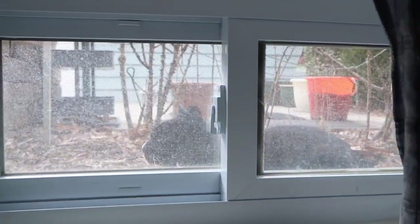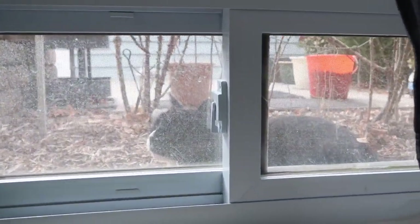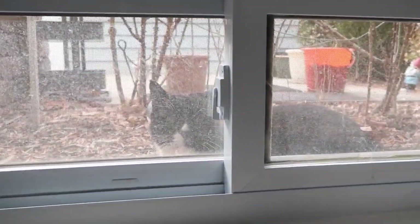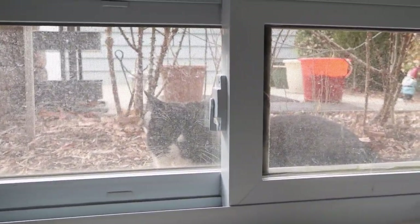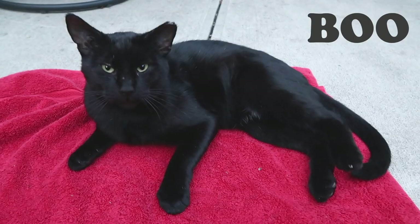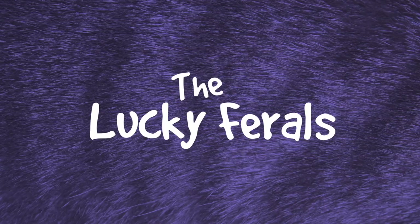Splash and Simba are upstairs, and there's Hydrox. Hello Hydrox! Hello Hydrox, you good boy? Stella, Splash, Simba, Hydrox, and Boo — The Lucky Ferals.